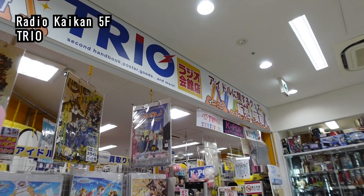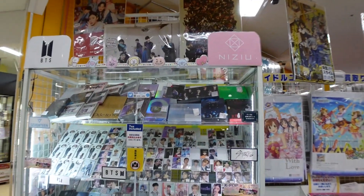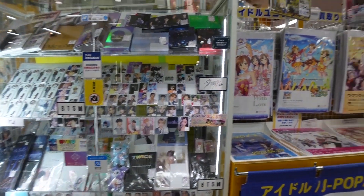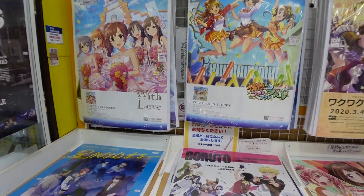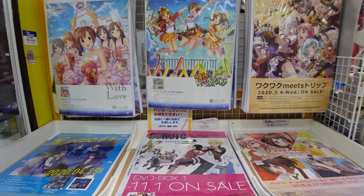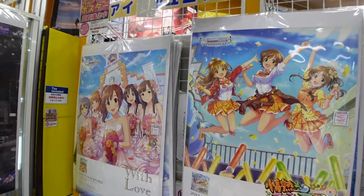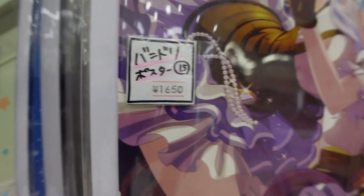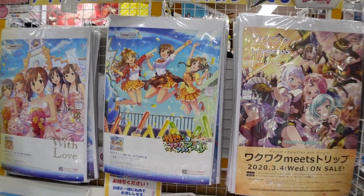On the fifth floor of Radio Kaikan is this shop where they sell a lot of idol-related goods. Not only do they have a lot of trading cards or albums related to K-Pop, but these are things that you actually cannot buy at other anime shops. These are promotional posters of certain CDs or DVDs of different animes. For something this special and at this price, I think it's super worth it if you have the place to stick it on your wall at home.